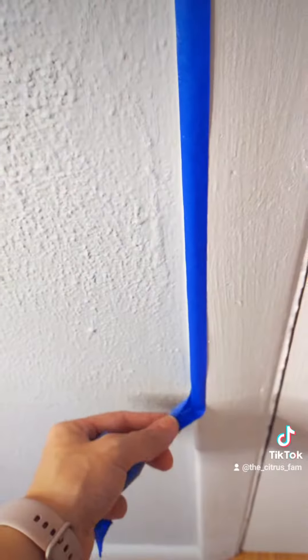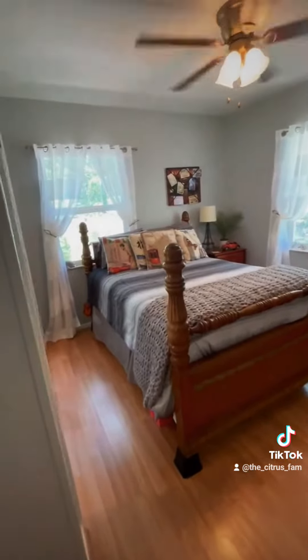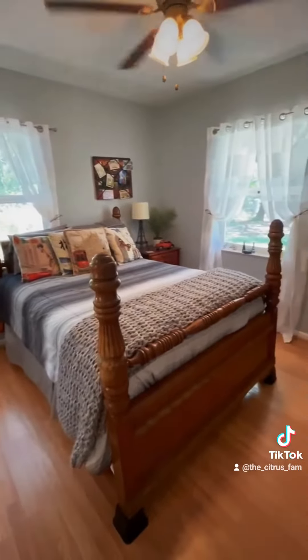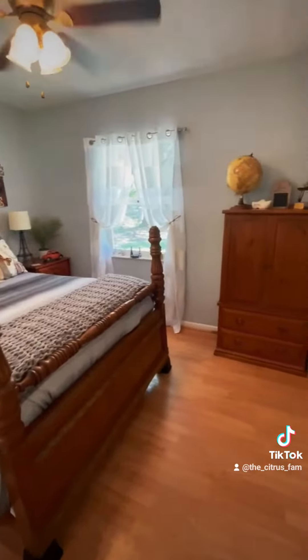A fresh coat of paint really did wonders in our old house. We also changed the fan from the living room to the guest room because the light didn't work. Everything turned out great, and we are ready for guests.